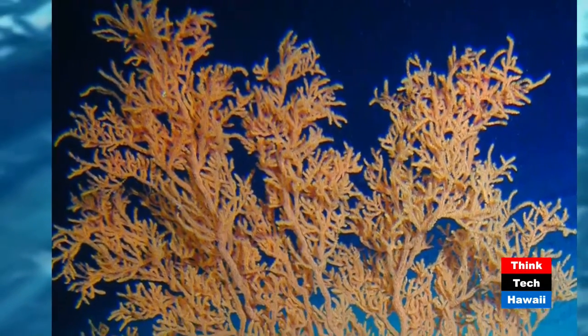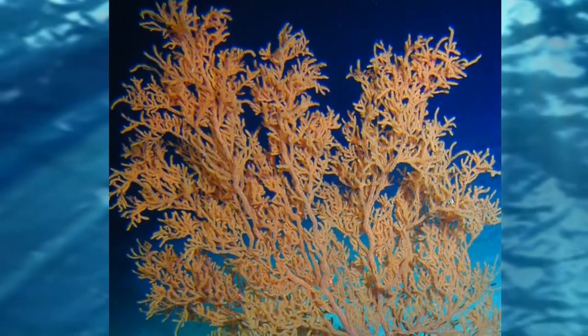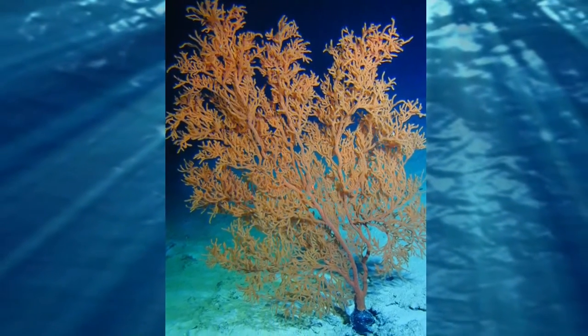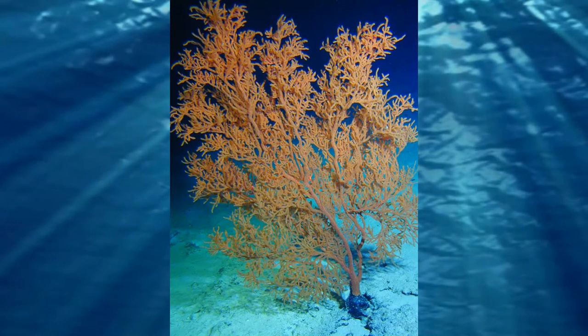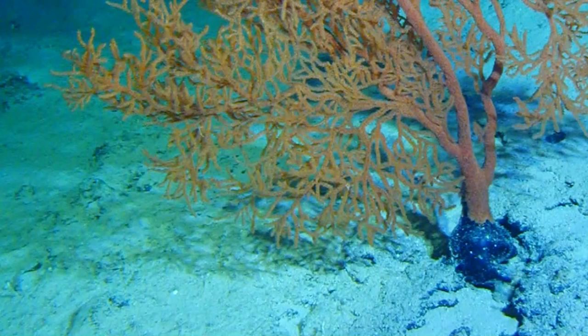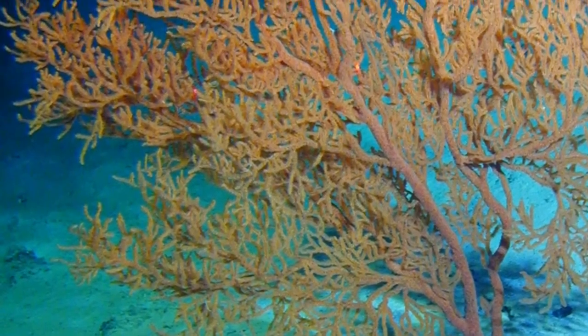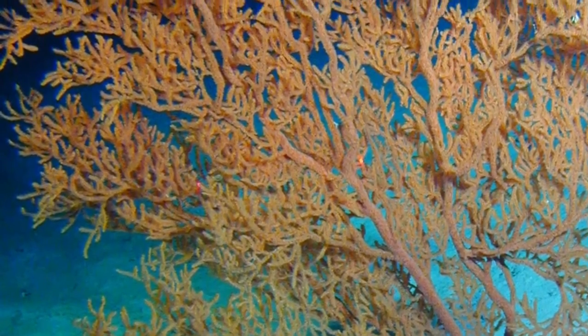One interesting thing found within the original monument boundaries is the oldest living organism we know of — a beautiful black coral that can live over 4,500 years. Black coral is actually found in many different colors: orange, red, yellow, green. But the inner structure, when you take it up and polish it, is black — and that's what's used for jewelry. This specimen was found between 300 and 500 meters deep.